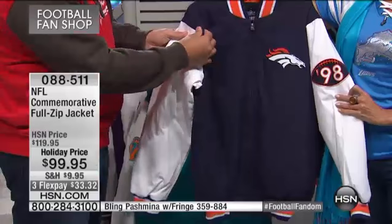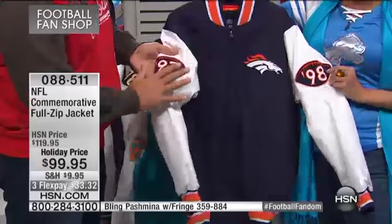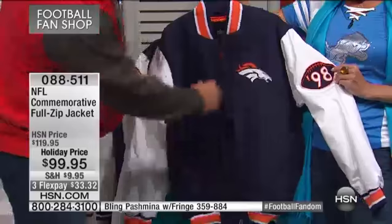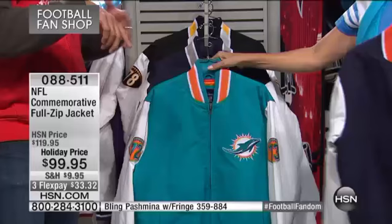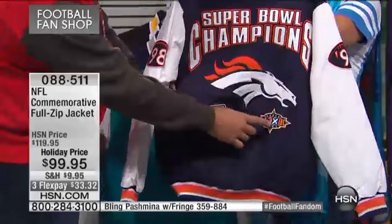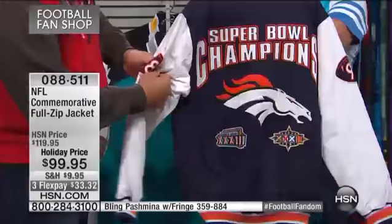This jacket has a cotton canvas twill shell, and inside it has a diamond quilt lining. Look at the color — how that pops. It's got a nice touch inside. That's what Carl Banks is good at — the details, the soft hits. And then of course in the back, you see the patches — those are the significant patches for the years that the team won.